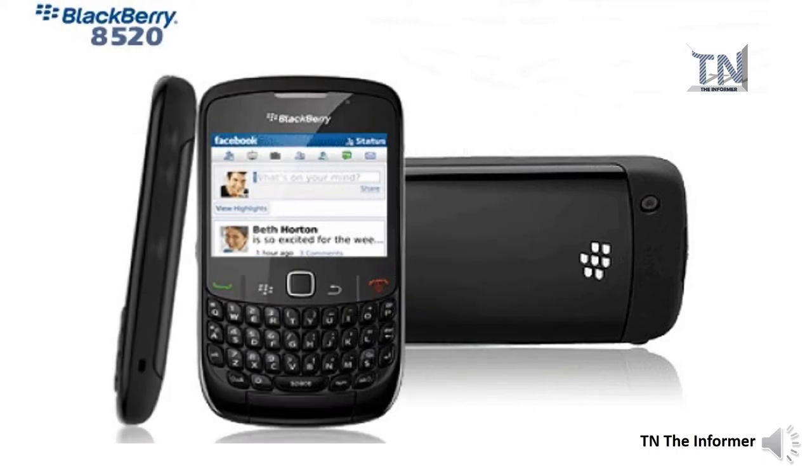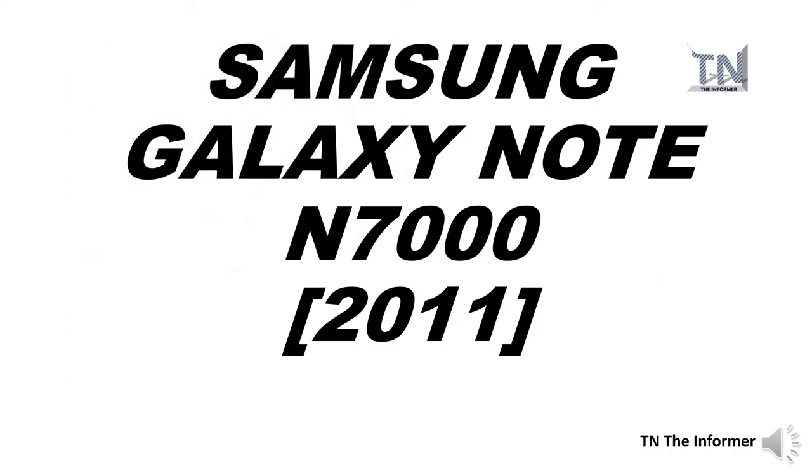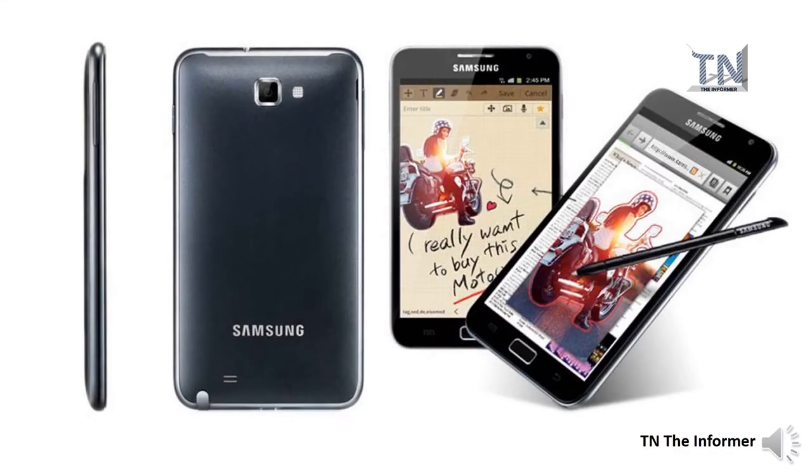BlackBerry launched its Curve 8520 model in 2009, further reinforcing its transformation from a business-focused to a consumer-focused manufacturer. Following the phone's release, BlackBerry sales continued to grow as the brand broadened its appeal.